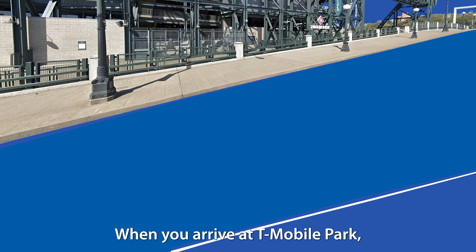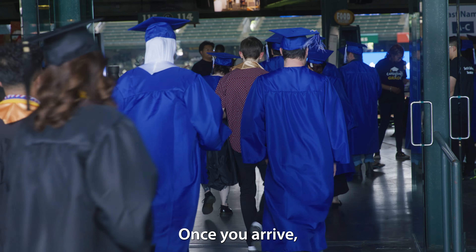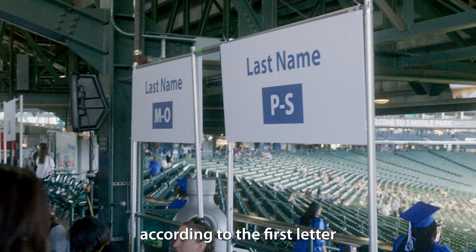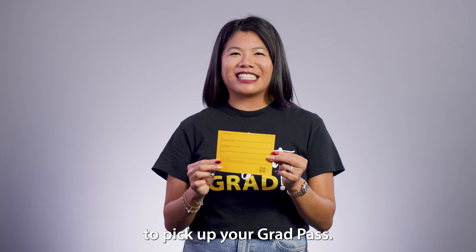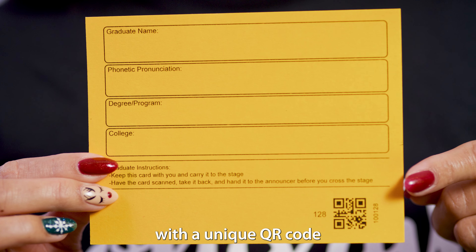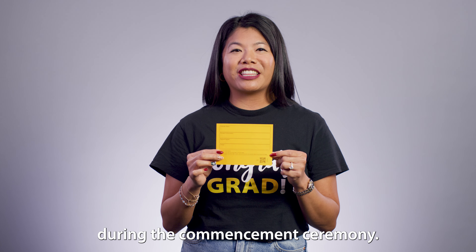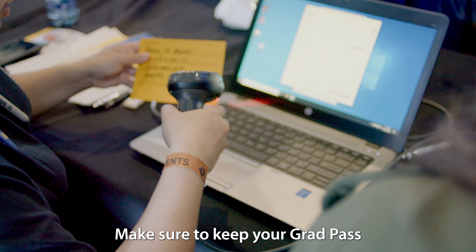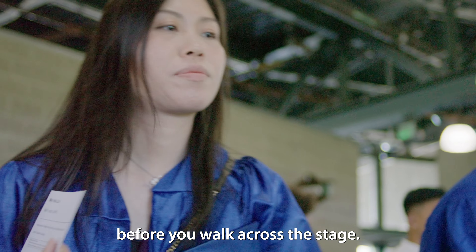When you arrive at T-Mobile Park, all graduates must enter at the right field gate. Once you arrive, you'll be instructed to line up according to the first letter of your last name to pick up your grad pass. Your grad pass is a physical card with a unique QR code that you will need in order to walk across the stage during the commencement ceremony. Make sure to keep your grad pass with you — you'll be asked to scan your grad pass before you walk across the stage.